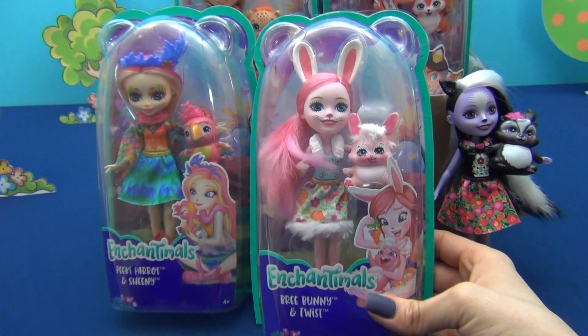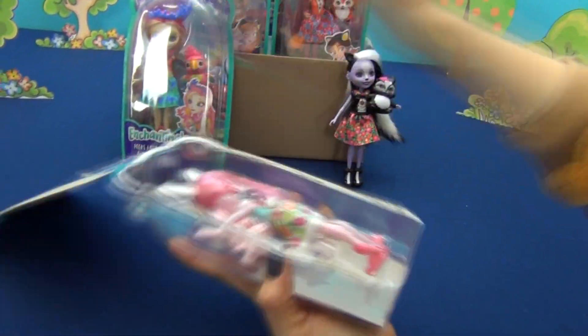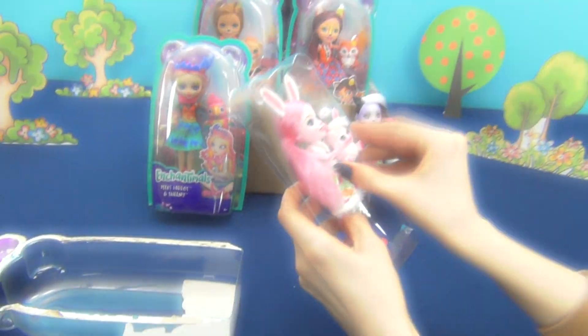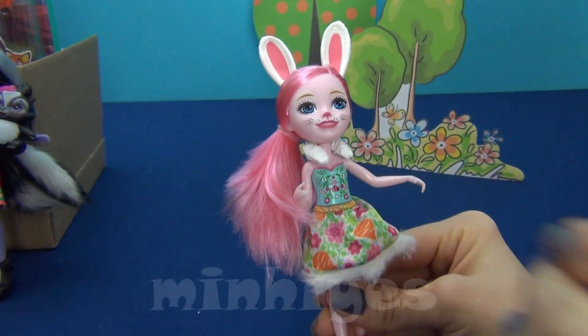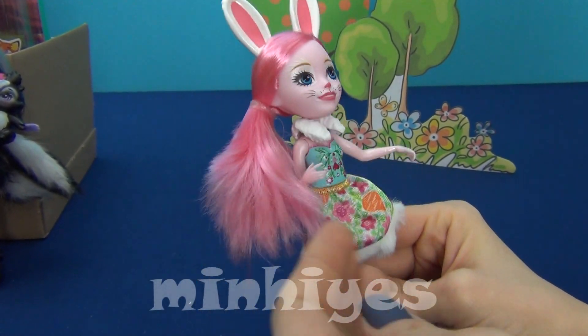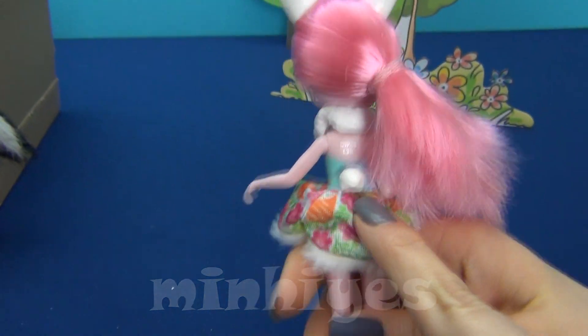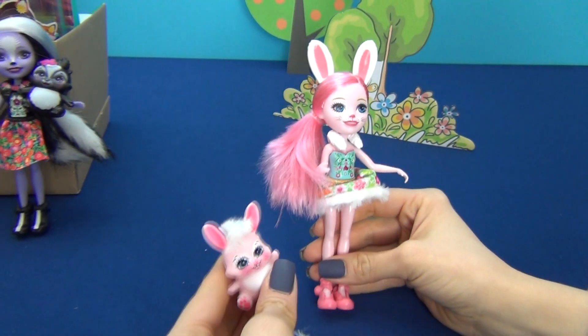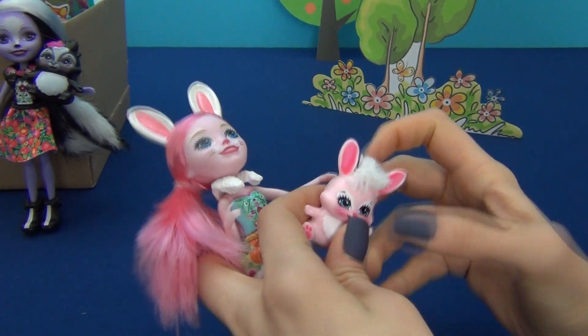Here we have Brie Bunny and Twist. Brie is the most energetic and creative. She has beautiful pink hair, a very bright dress, and a nice small tail. And here is her loyal friend Twist. We can put him here.